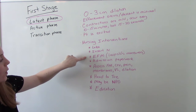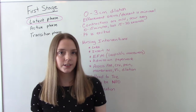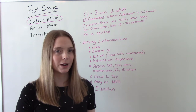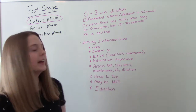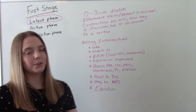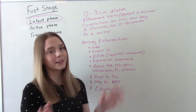We'll also do external fetal monitoring to get a baseline for baby's heart rate and mom's contractions. We use Leopold's maneuvers to find baby's positioning so we know the best place to put the monitor. Depending on what's going on with mom, this could be continuous if she has risk factors, or it could be intermittent so mom is free to get up and walk around.